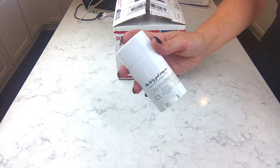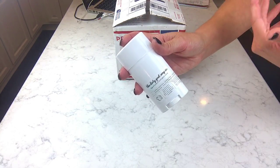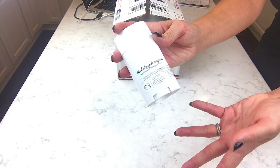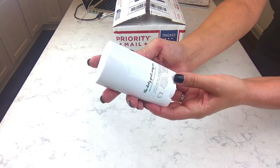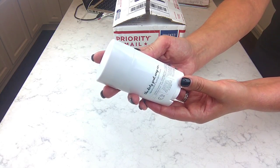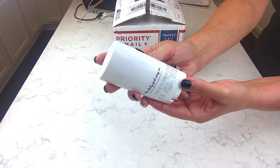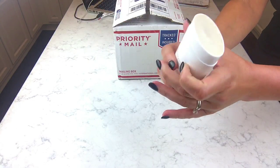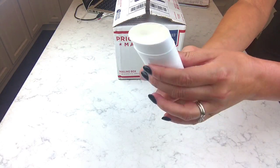She sells out really quickly, especially her deodorants. This one is strawberry jam, but she makes them all the time in her restocks. The ingredients are cocoa butter, shea butter, coconut oil, emulsifying wax, arrowroot powder, diatomaceous earth, zinc oxide, probiotics, fragrance, and essential oils. It just looks like a solid mixture of all that good stuff.